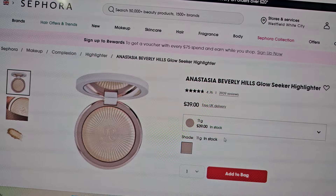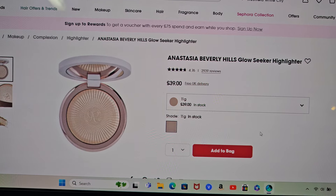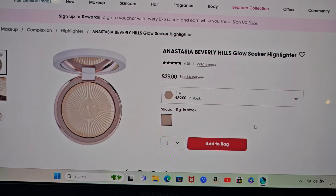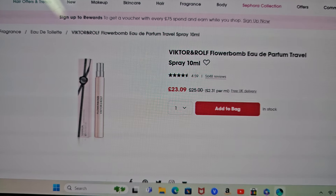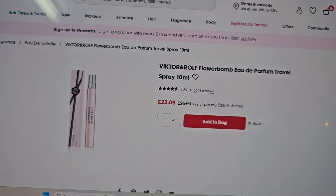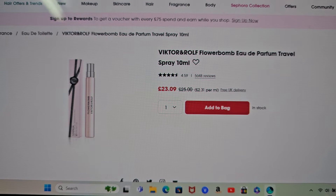I've wanted this for ages but look how much it is — it's £39 for a highlighter and I don't really feel like I can justify spending £39, but it just looks so pretty. It's a nice compact with a mirror and it just looks like it's going to be really flattering on any skin tone. The reviews are through the roof. I really like my MAC Soft and Gentle but that's really old — I need to get rid of it and I'd like just one all-rounder highlighter. I've also got my eye on some things by Natasha Denona.